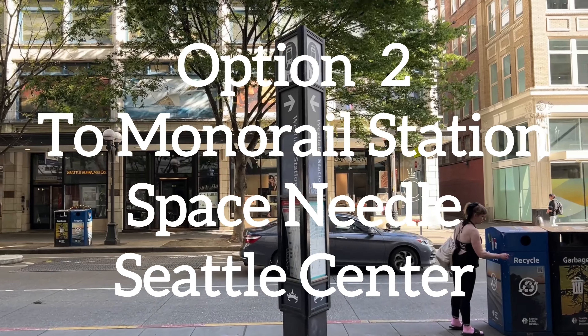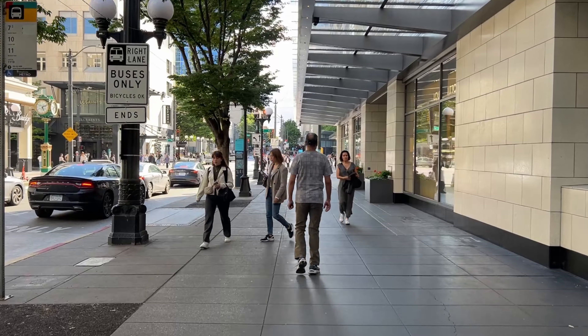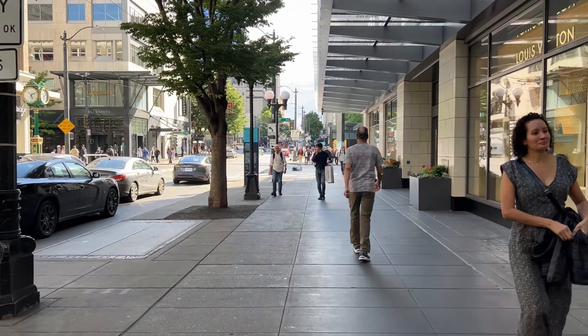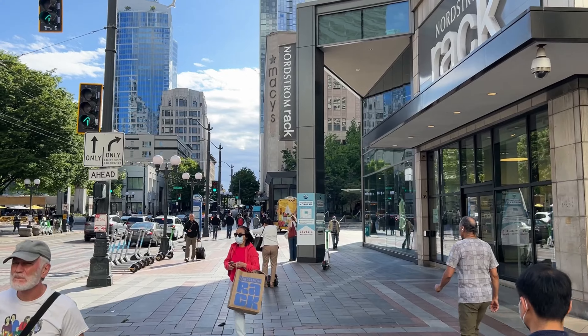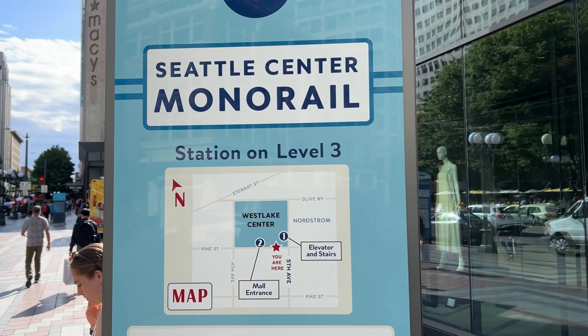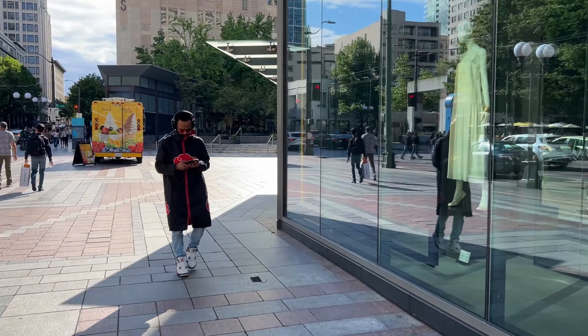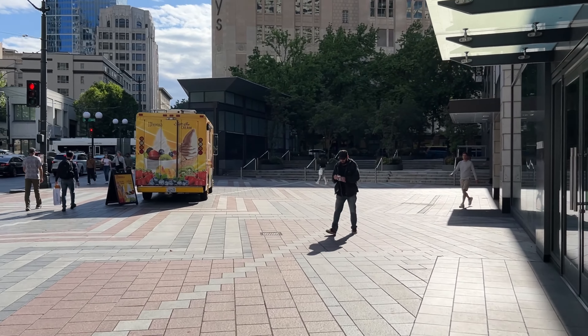Option two: to the monorail station, or to go to the Space Needle and Seattle Center for all the tourist attractions. From the Westlake station exit, turn to your right and follow this path, keep walking until you see Westlake Center Mall building.